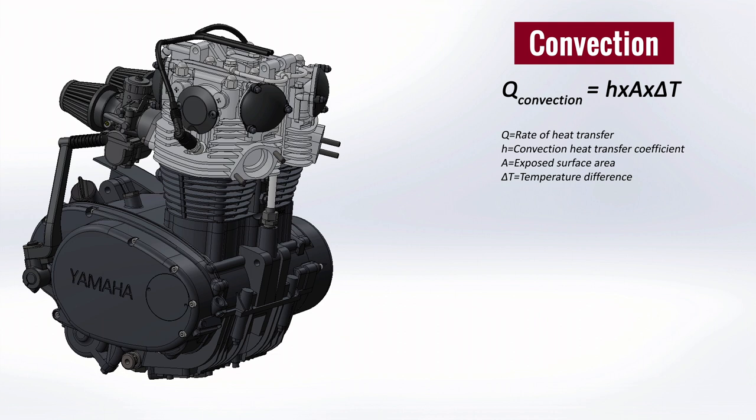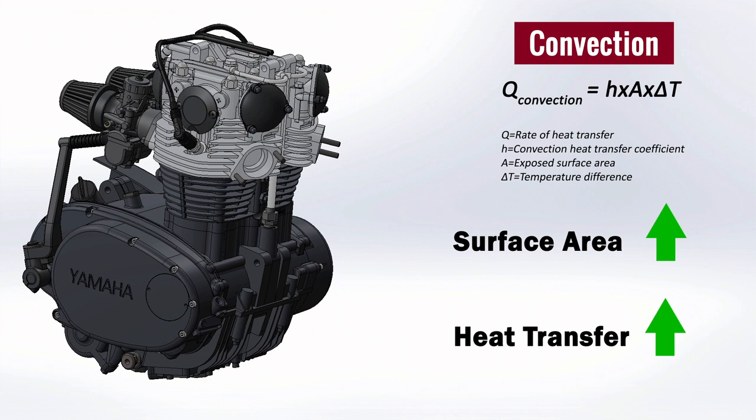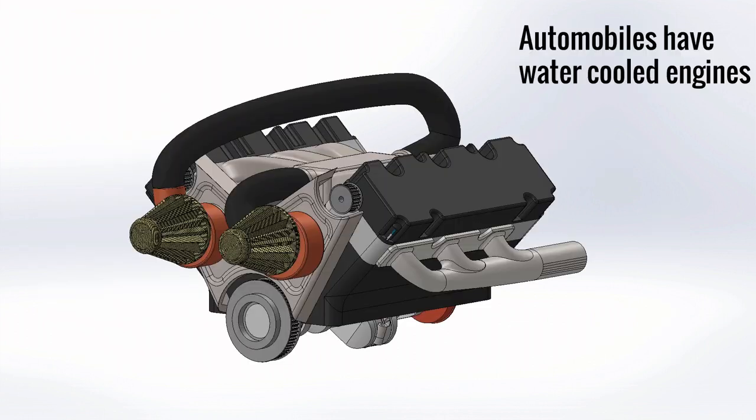Air-cooled engines involve convective heat transfer, so an increase in surface area leads to an increase in rate of heat transfer. On the other hand, car engine casings have smooth surfaces because they are water-cooled and do not involve convective heat transfer.